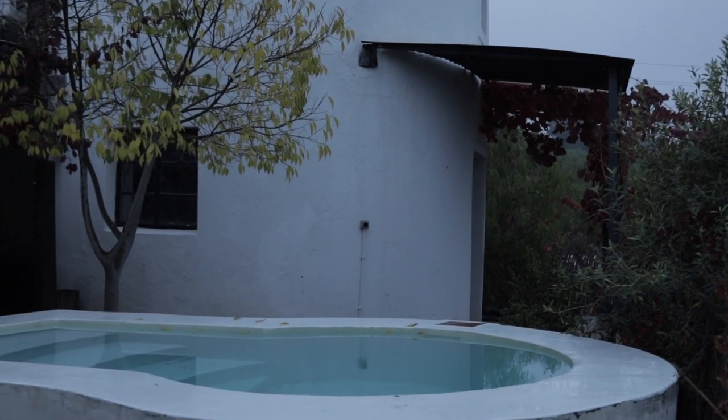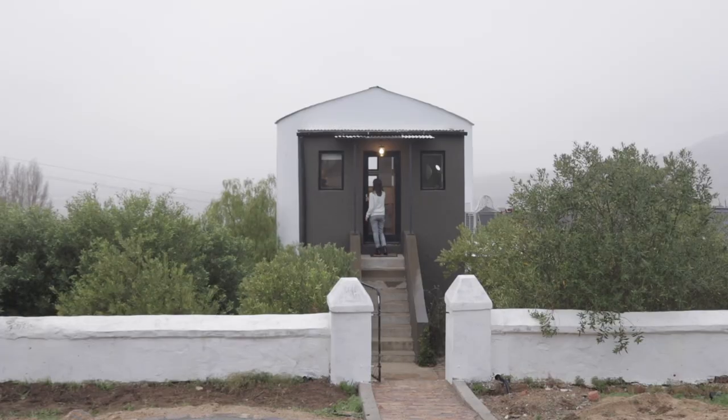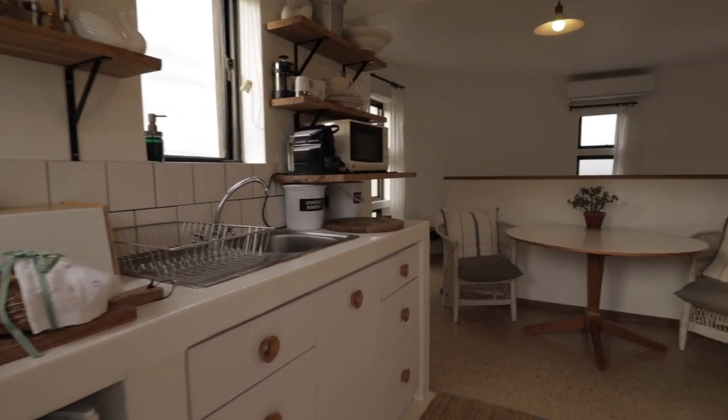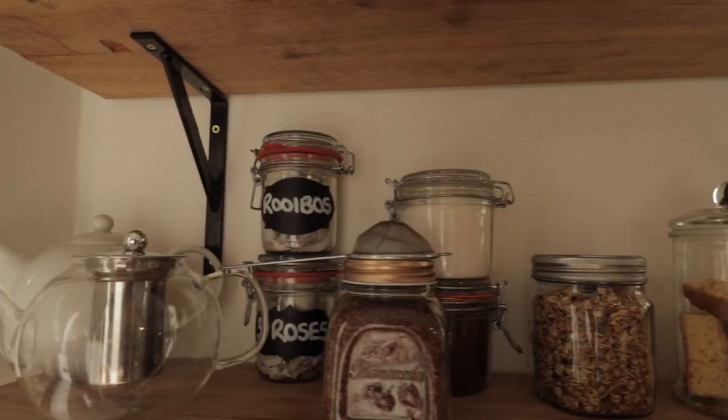Now let's go inside the silo. You need to go up the staircase, and when you get in you've got the kitchen to your left and the bathroom to the right. The first thing we notice is there is a freshly baked bread. You get one on each accommodation you book on the farm.